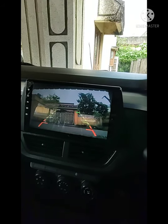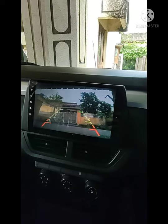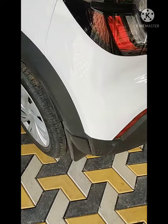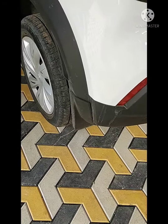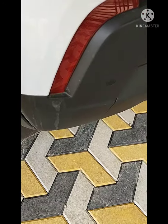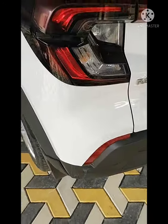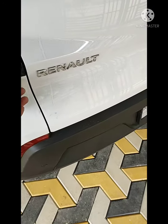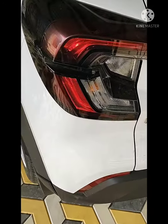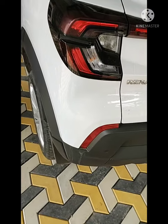So that is an issue with the rear camera. I'll go to the dealership. There's another small issue which I'll tell you about as well.